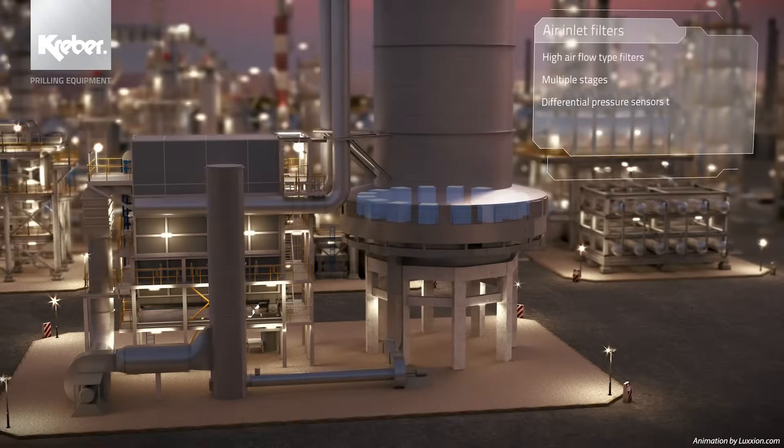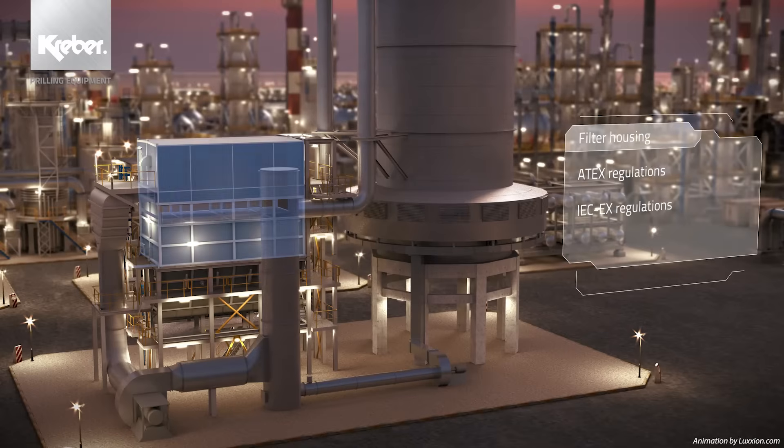Around the lower circumference of the tower, the air inlet filters are located. To ensure pure prills, the cooling air needs to be free of polluting particles. A heavy-duty and speed-controlled fan ensures a high airflow through the de-dusting unit. Depending on the client's specific application, dust and vapour air mixes could become highly explosive. The de-dusting unit is equipped with an explosion detection system and an explosion suppression system.